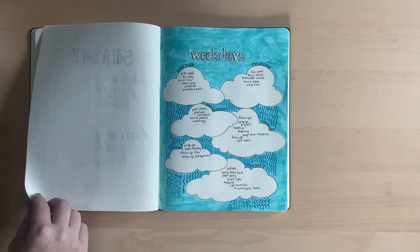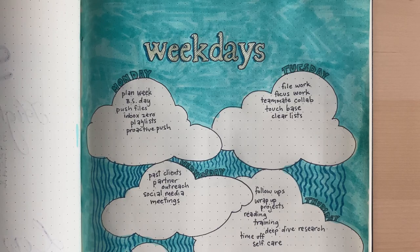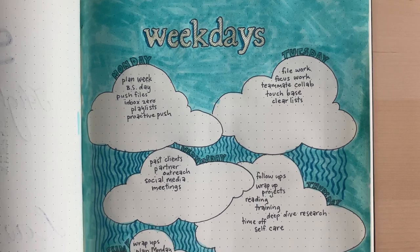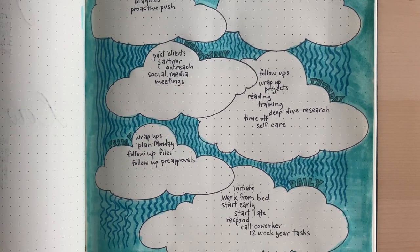For my weekdays, I use themed days — or I like to think of it as bird's-eye-view time blocking. Each day has an overarching theme that I work under. This is the rhythm I've tested for myself that seems to work best, so when I'm making my to-do list for the day, I look here to flesh it out. This helps me keep a routine but also keep things fresh.